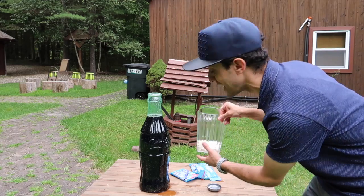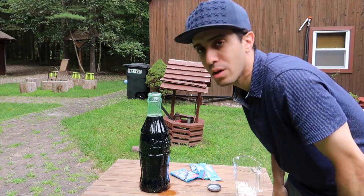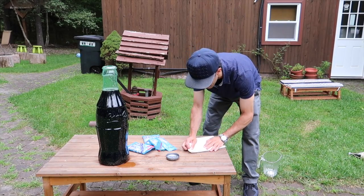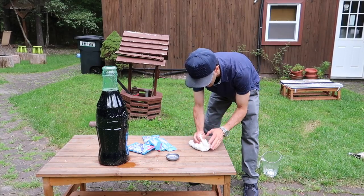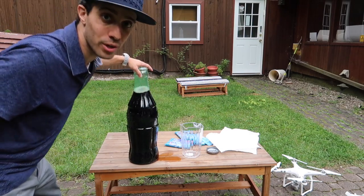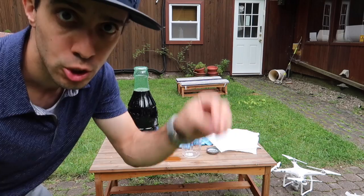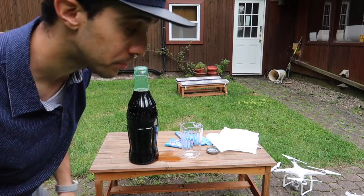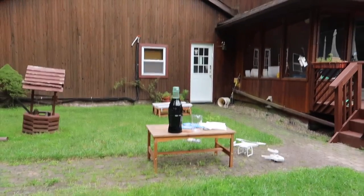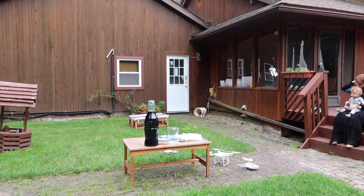We need to find the best way to get the Mentos into the bottle. Pouring them in could work, but I'm not sure I'll get them all in. A tube would be great. It's a little tight though. Here's the plan: we'll get the drone up in the air, put the bottle in the middle of the table, and drop the Mentos into two paper towel rolls — drop one in, drop the second one in, and it should erupt.